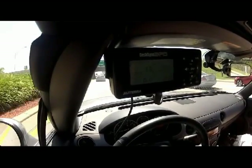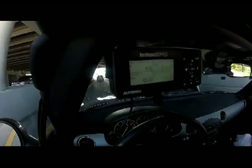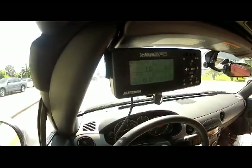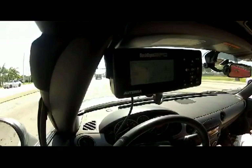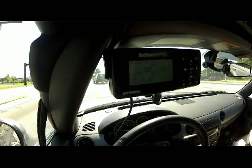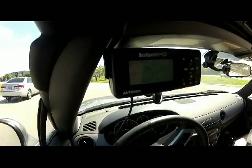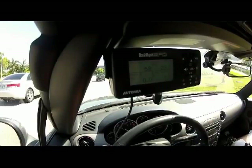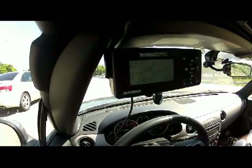Now we have a dash dyno set up, and here we're monitoring knock retard, that's your long-term fuel trim, and top left you have your absolute value, and next to it you have your spark advance. We'll be taking about a 10-mile trip, and of course we won't make you watch the whole thing — we'll edit it so you see just the knock events.